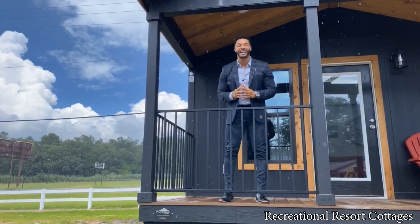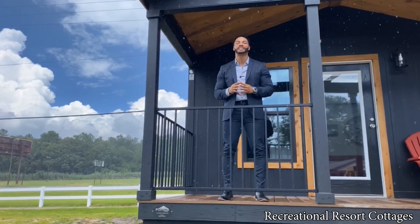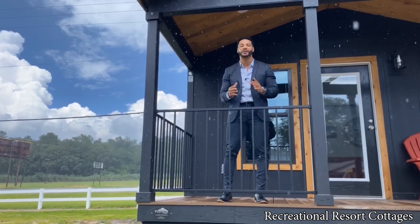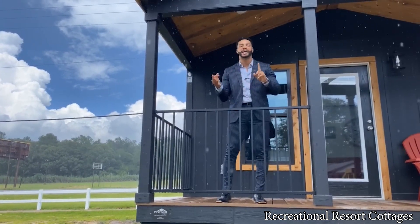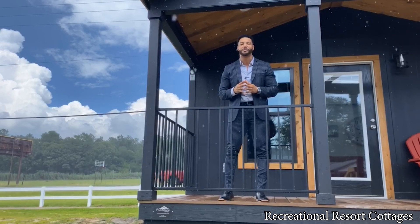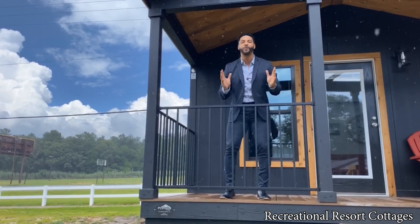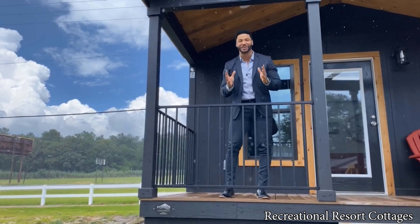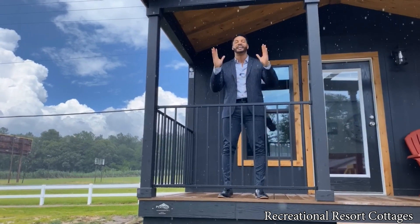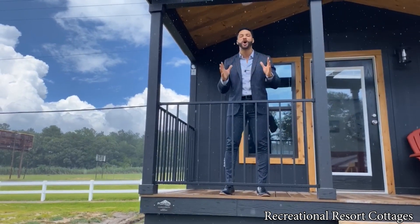I am back again showcasing a fan favorite as well as one of my favorites — the Cardinal 399 square foot tiny home. This home I have featured in a variety of different styles, including farmhouse, rustic, and contemporary, and I'm back showcasing a few more options we chose to add. It's a fan favorite because it is a 399 square foot tiny home with a walk-in closet. Recreational Resort Cottages right here with Mr. Tiny — that's why it is one of the most popular.